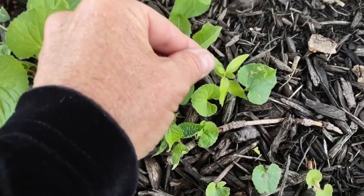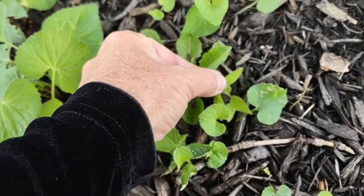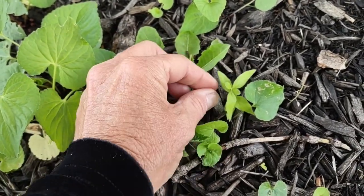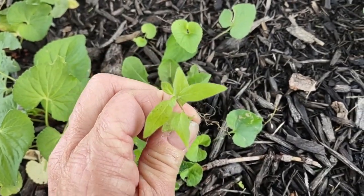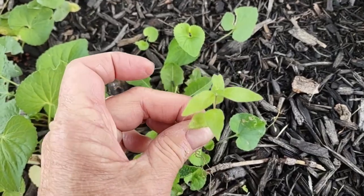Right here is invasive honeysuckle. This definitely, definitely needs to go.